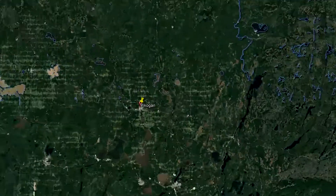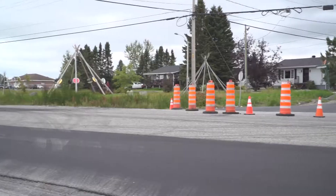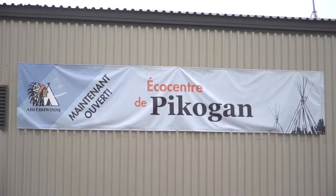Today we're at Pikogan First Nation Community, three kilometers from Amos. It's been two years since August when we decided, along with the First Nations of Quebec and Labrador Sustainable Development Institute, to launch the composting project in Pikogan.